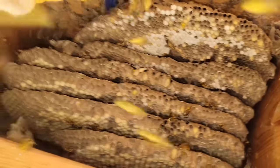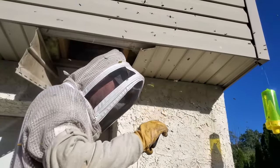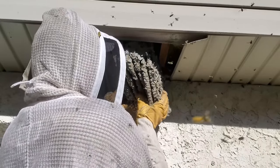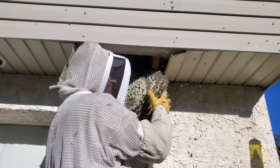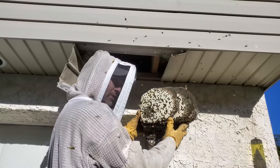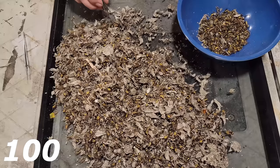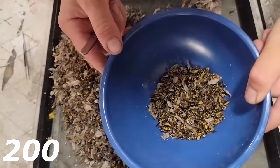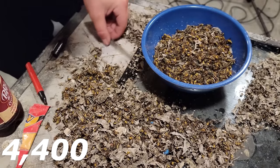This nest was absolutely packed with adults, pupae, and larvae, making it a significantly heavy nest weighing around eight pounds. Because there were so many yellowjackets inside the colony, I had to count how many I vacuumed up — and I counted 5,217 yellowjackets.